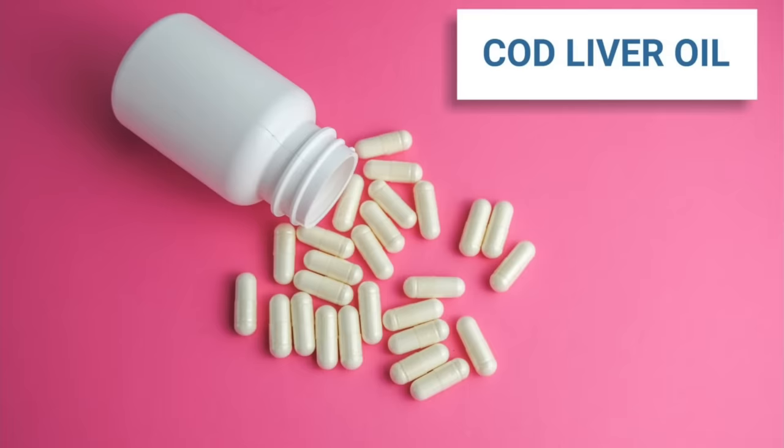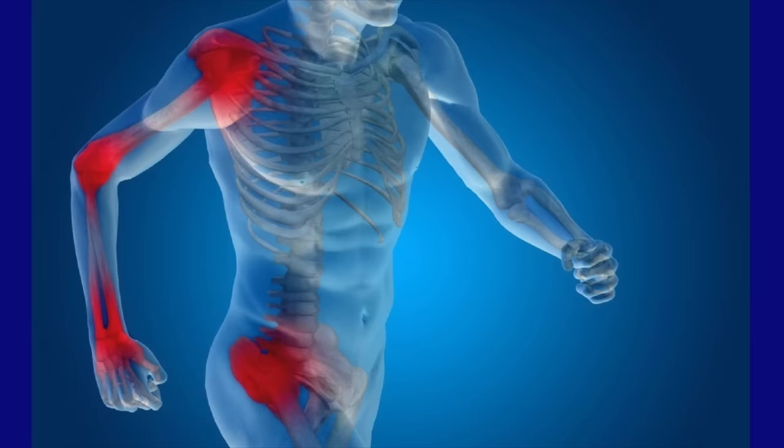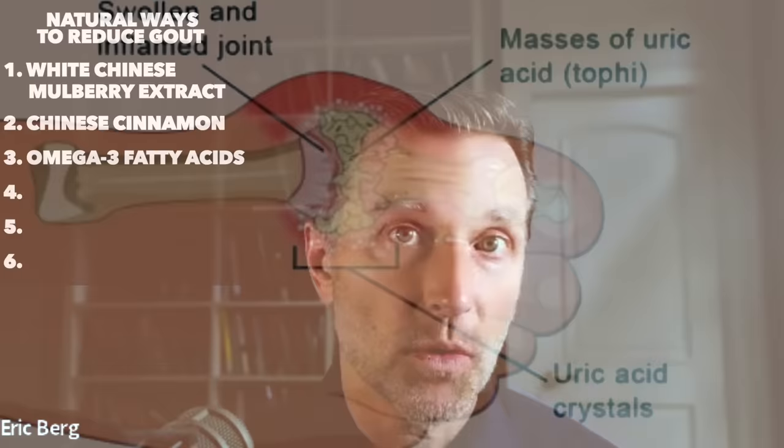Yes, you can use fish oils. I recommend cod liver oil because it adds two additional things: vitamin A and vitamin D. Vitamin A is good for your kidneys, and vitamin D is also a natural anti-inflammatory. There's interesting research showing that omega-3 in sufficient quantities can act as an anti-inflammatory and also inhibit the enzyme that forms uric acid.